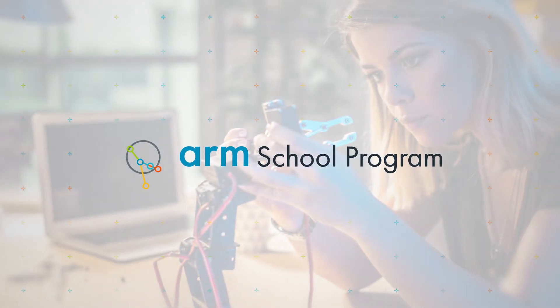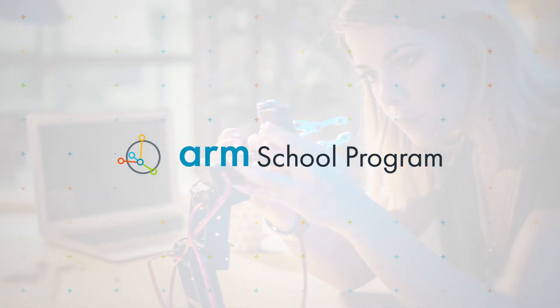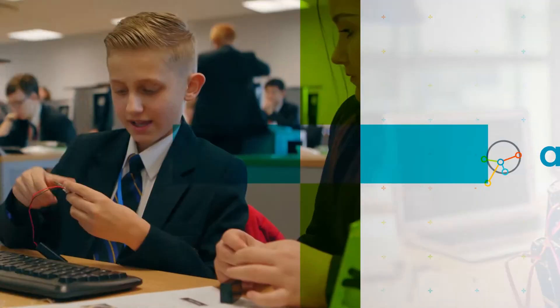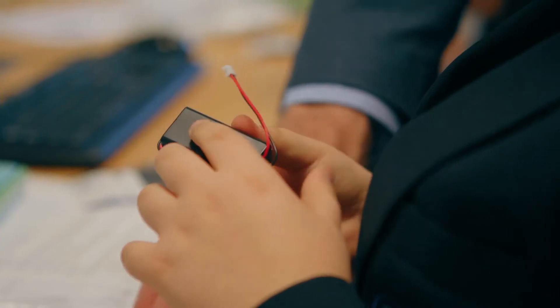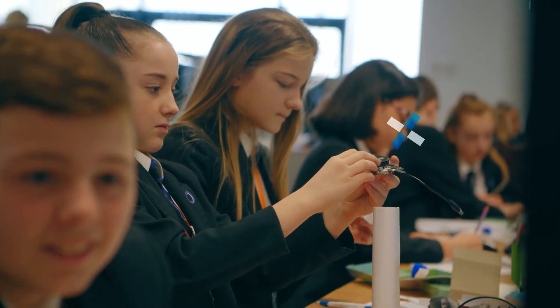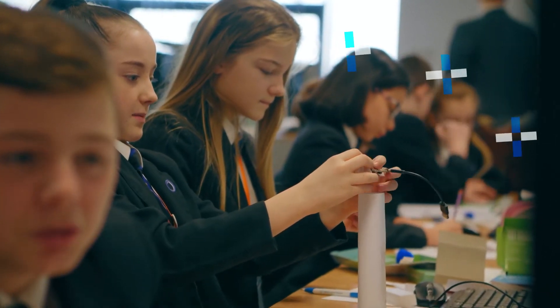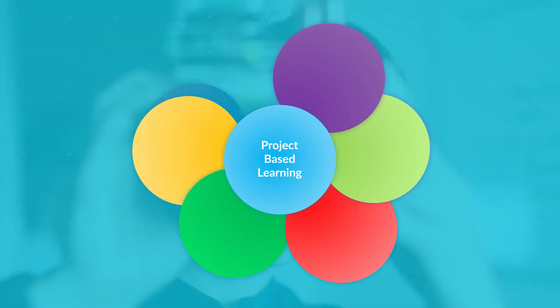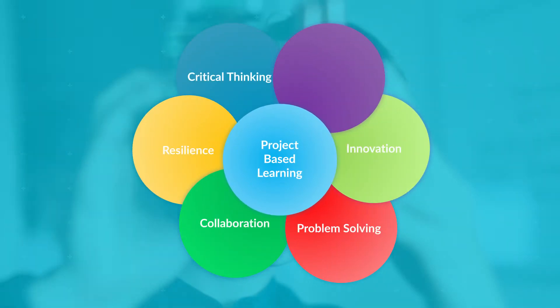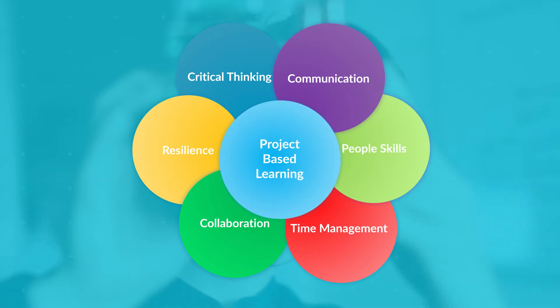Computing education is at its best when learners are inspired by engaging problems to solve. Physical computing enables the theory of computing to come alive through real-life projects and learning by doing. Project-based learning encourages learners to develop skills and attributes in demand across the technology sector.